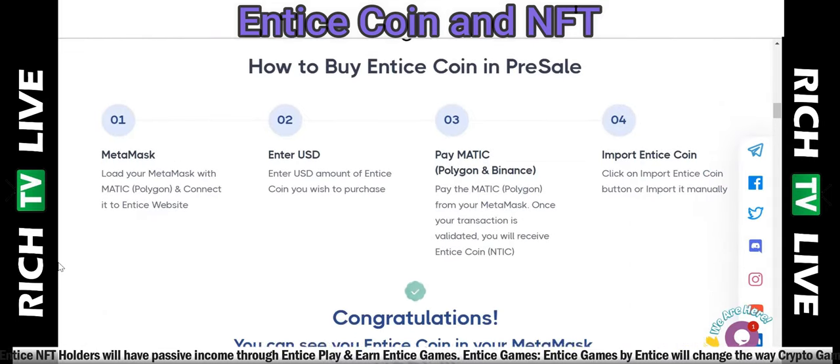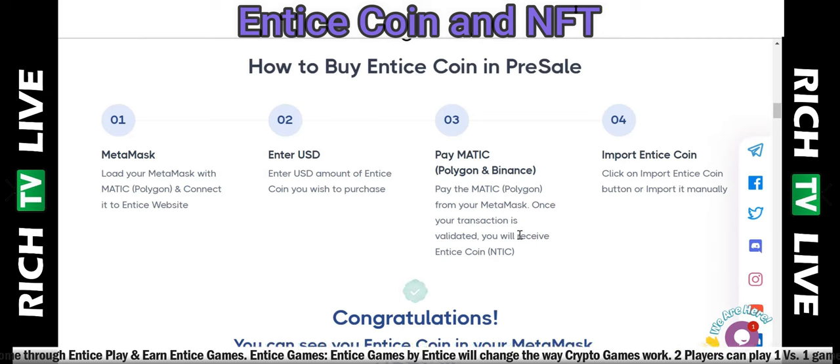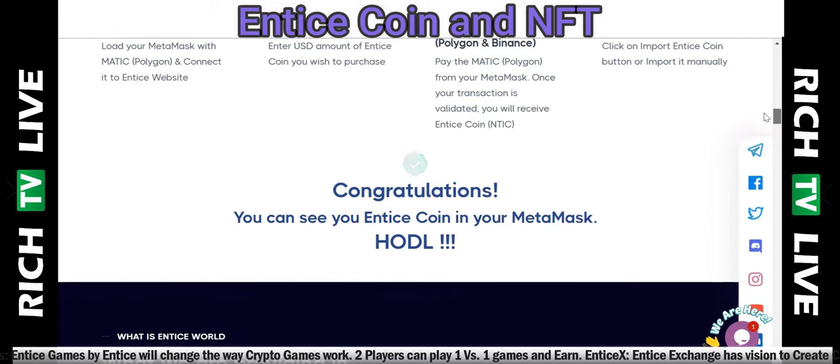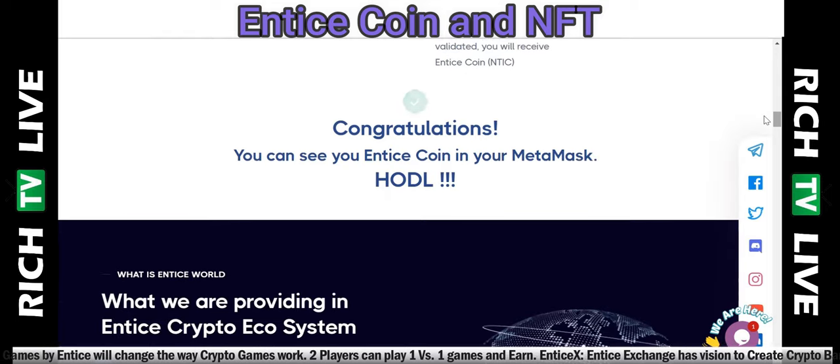Here's how to buy Entice Coin in pre-sale: use MetaMask, load it with MATIC Polygon, and connect it to the Entice website at entice.dev. Enter the USDT amount of Entice Coin you wish to purchase, then pay MATIC Polygon from your MetaMask. Once your transaction is validated, you will receive Entice Coin (NTIC). Import it by clicking the 'Import Entice Coin' button or importing manually — then you'll see your Entice Coin in your MetaMask. And just HODL — hold on for dear life.